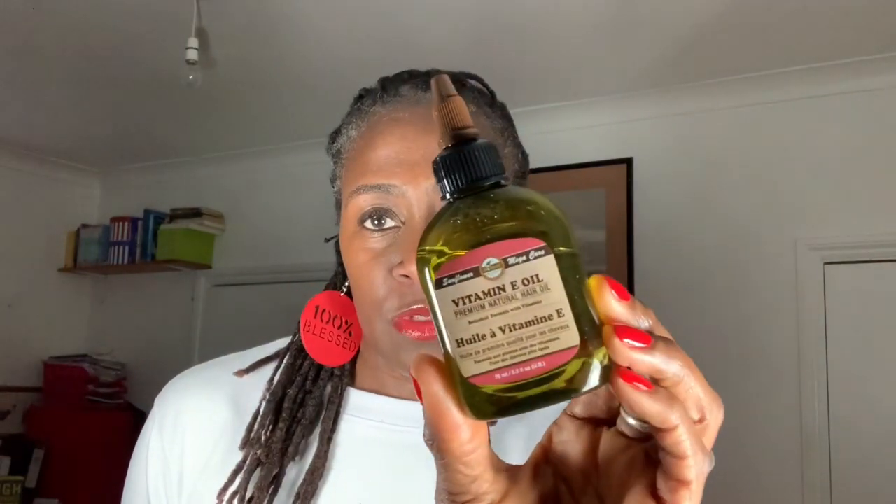Next up is this one — it's a Now Solutions product and it's a hundred percent pure moisturizing oil: sweet almond oil. It's amazing. I use this when I'm moisturizing my locks — I use a bit in my hands and run it down the length of my lock and I'm good to go. The next one is Vitamin E oil. This is so, so good.